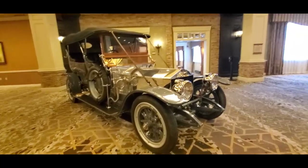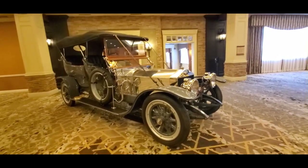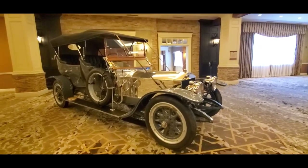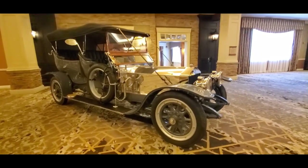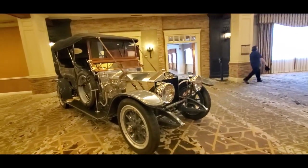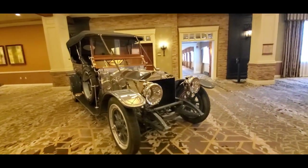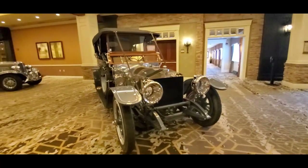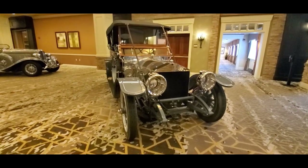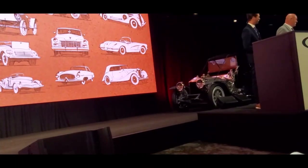Again, 1909 Rolls-Royce 40/50 at the RM Sotheby's Hershey. For more cool events like this, make sure you check your car show calendars at NortheastWheelsEvents.com, SoutheastWheelsEvents.com, UKWheelsEvents.com — and while you're there, post and promote your events. I'll see you at the shows!